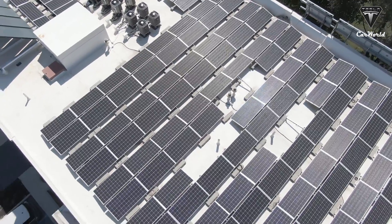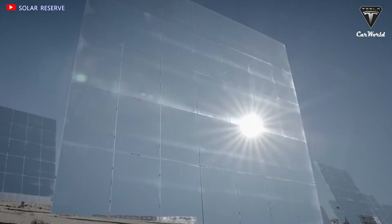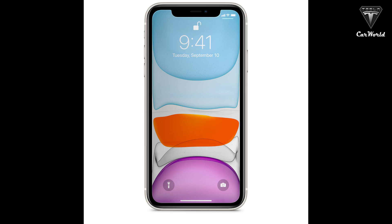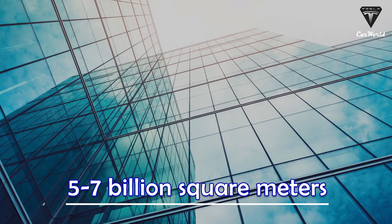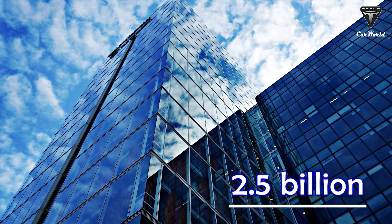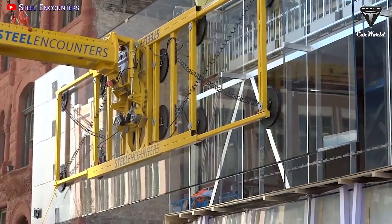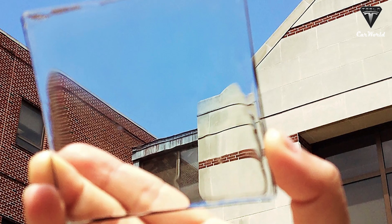Over the years, solar panels have changed how we think about generating consumer electricity, but they are still expensive and take up a lot of room. In modern society, glass is everywhere — from small cell phone screens to huge skyscraper facades. It's estimated that there are five to seven billion square meters of glass surfaces in the United States, with two and a half billion additional square meters installed every year worldwide. In most buildings, these large glass areas remain an unused energy potential.